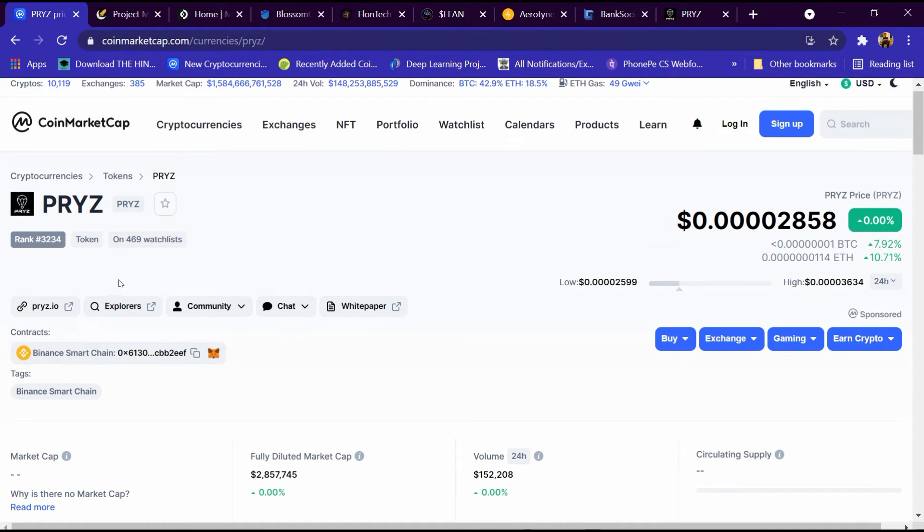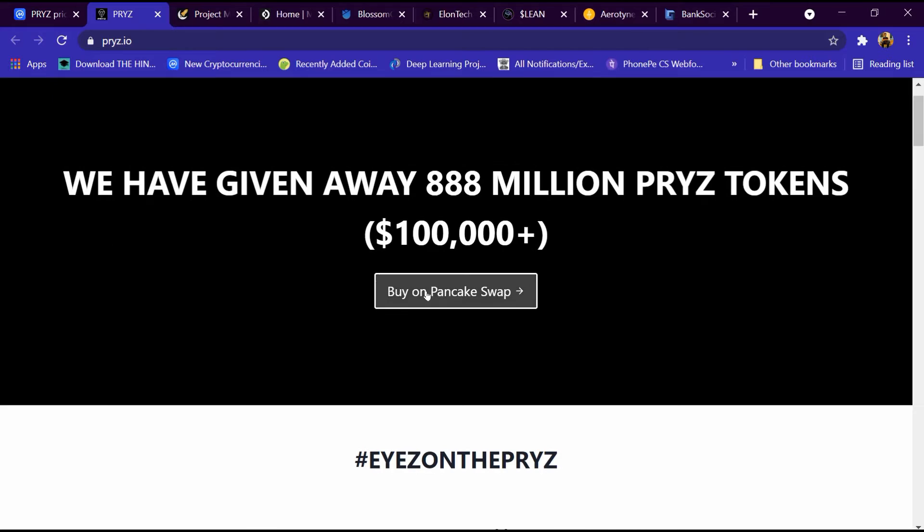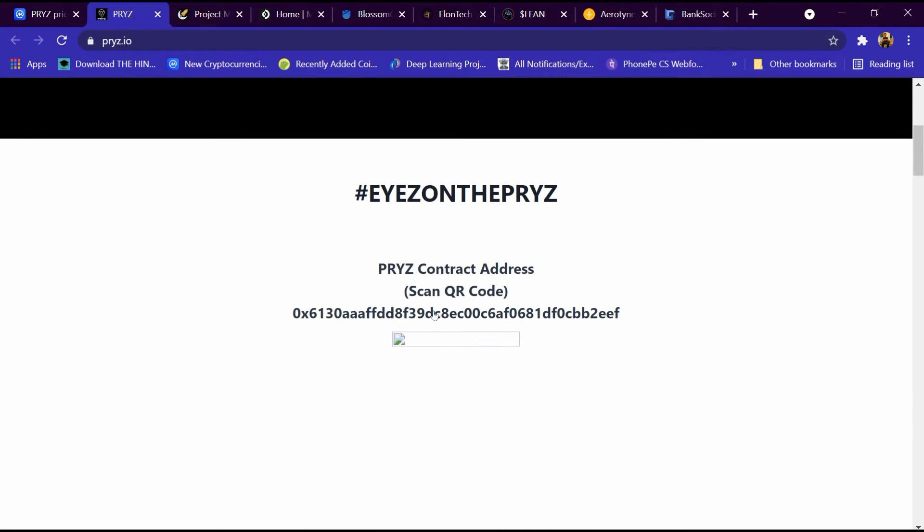Now we will open its website, pryz.io. I have already opened this website. It has sections including home, tokenomics, roadmap, team, medium, and white paper. They have given away 888 million PRYZ tokens and over $100,000 worth. You can buy on PancakeSwap, and this is its contract address.